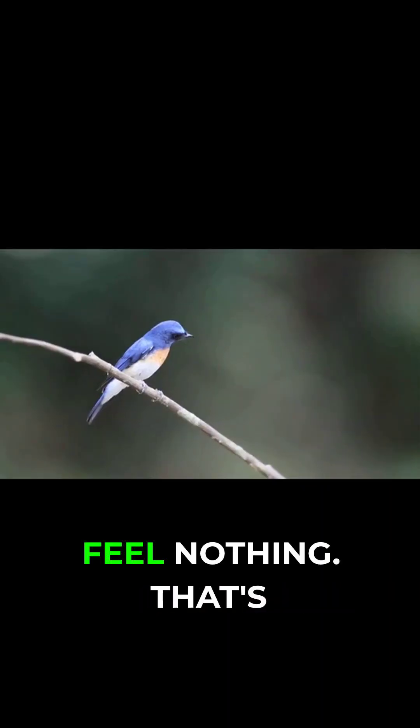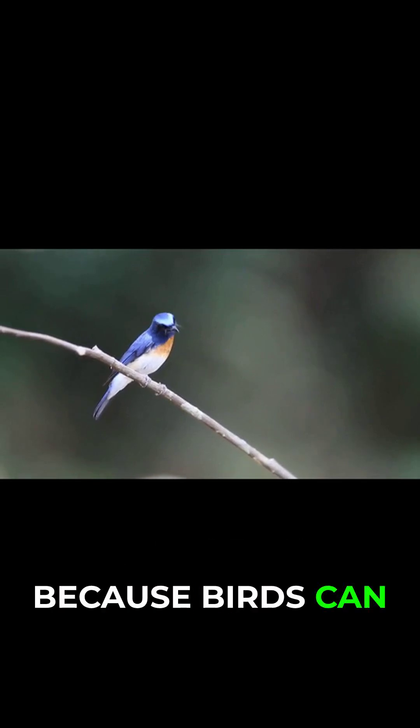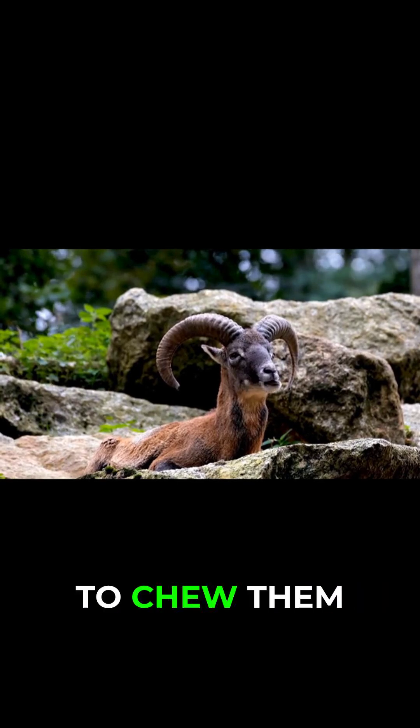It works great on mammals, but birds — they feel nothing. That's because birds can help scatter the seeds, whereas us mammals, we tend to chew them up.